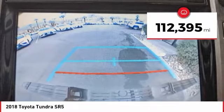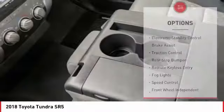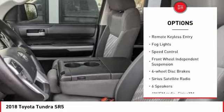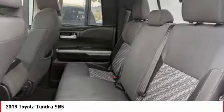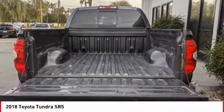This vehicle has less than 115,000 miles. Here are some of this vehicle's great options: electronic stability control, brake assist, traction control, rear step bumper, remote keyless entry, fog lights, speed control, front wheel independent suspension, four-wheel disc brakes, Sirius Satellite Radio.